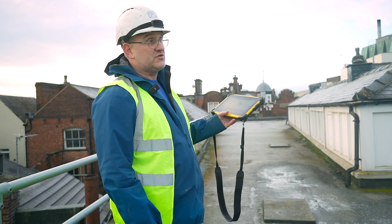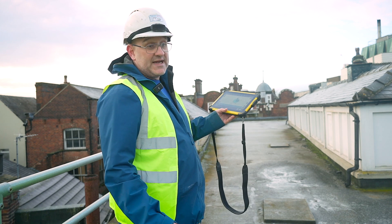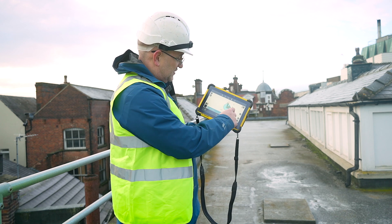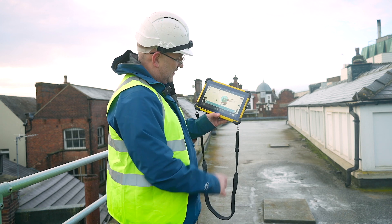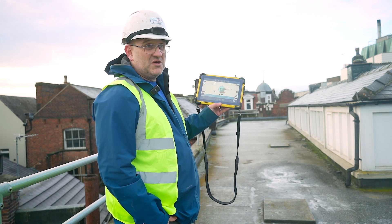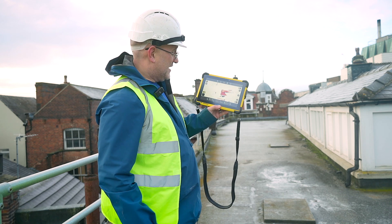We've done the first scan and there's no survey control on this. They are putting a steelwork extension on the roof, so they need to know the state of the roof and where the walls are — it's not really rectangular. So they've asked us to scan it. We're going to orientate it square to the page so it fits. We accept that, and that's the first one positioned.